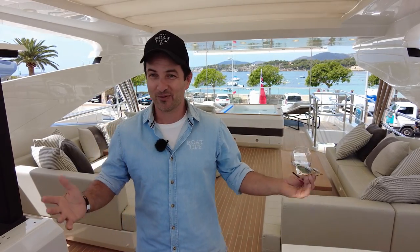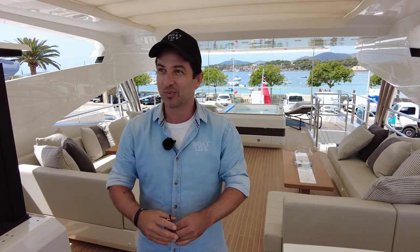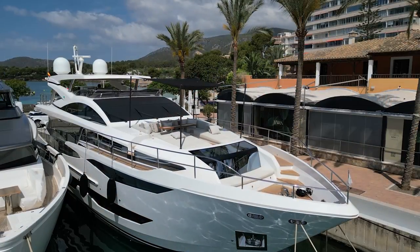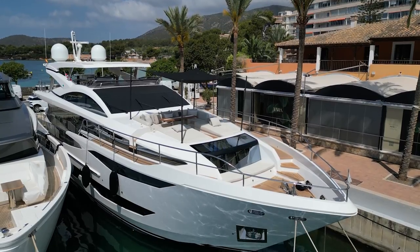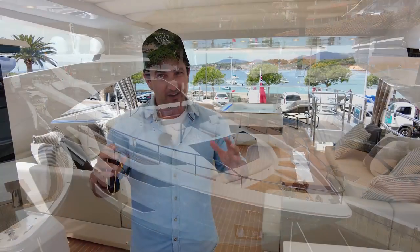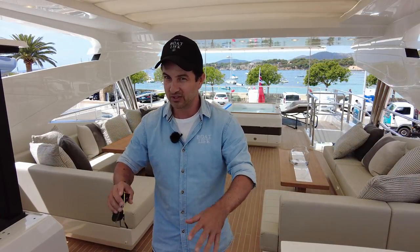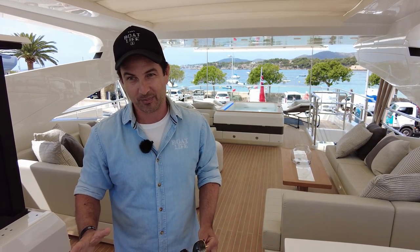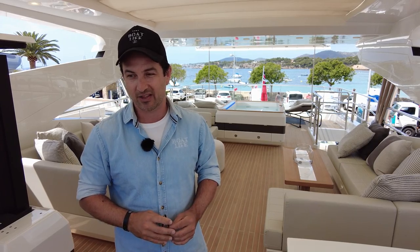I was going to take this boat for a spin with you, but apparently this is not sunny enough for Majorcan conditions. When we do have that opportunity, I'm going to do that and bring it to you, because V-drive shaft, beautiful big MTUs — we've got 2,400 horsepower on this boat. She would be a lot of fun to get up and boogie, and we will do that in another video.